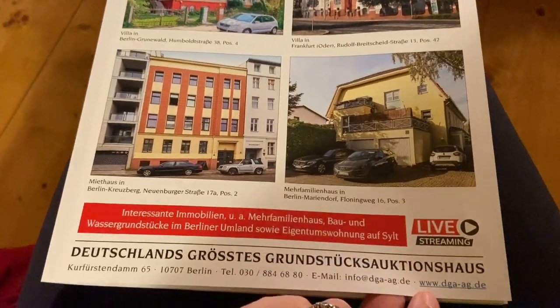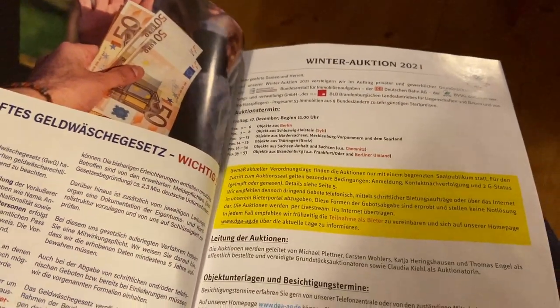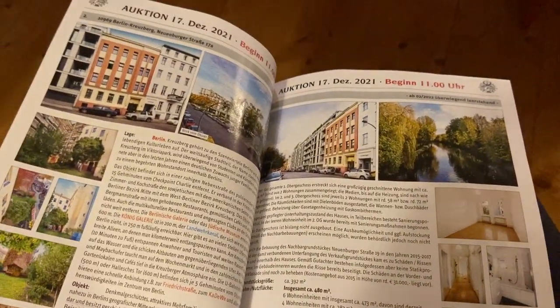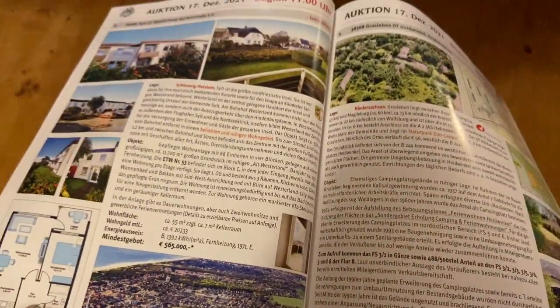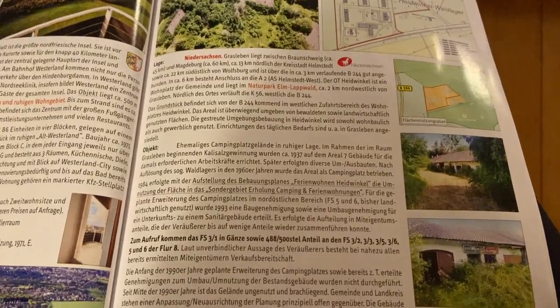The Zwangsversteigerung is actually an auction of houses and property here in Germany. Between the three options, the Zwangsversteigerung or the auction is where you're going to have the best bet at getting a property that is probably renovierungsbedürftig — which means you're going to have to really renovate it — but you're usually going to get the best bang for your buck.